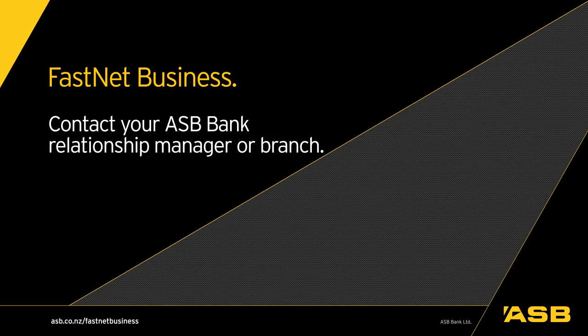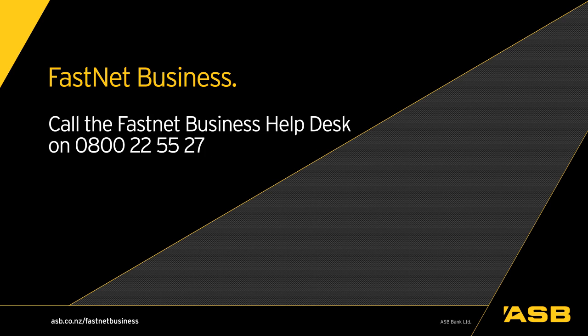If you would like to know more, please contact your ASB Bank Relationship Manager or branch, or call the Fastnet Business Help Desk on 0800 22 55 27.